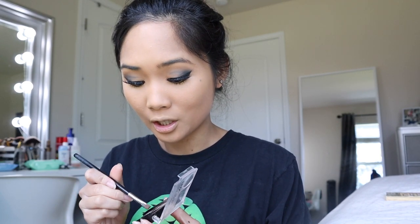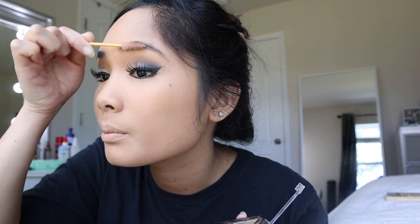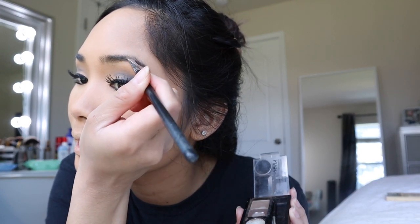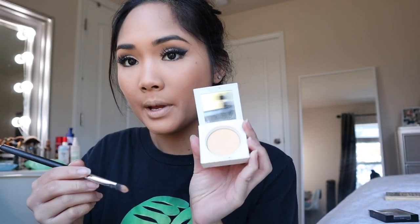Now we're doing the brows because she is looking ratchet. Using the NYX powder — I'm taking this really waxy product and applying it onto my brows, then brushing my eyebrows up. Now I'm taking the darker shade and doing my brows — nothing special, just filling them in. I'm using the same concealer to clean up the edges and setting it with Ofra Banana Powder.